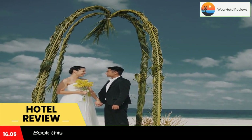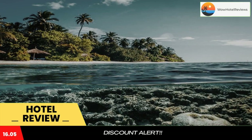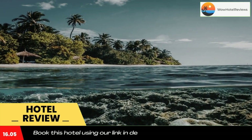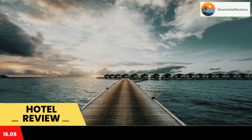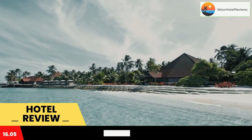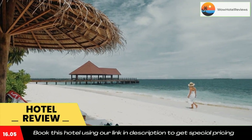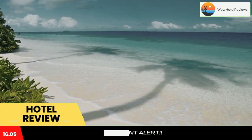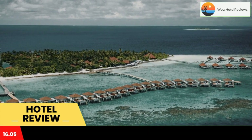Robinson Club Maldives is set in the crystal waters of Gaafu Alifu Atoll and features bungalows and villas with spa tubs, terraces, and outdoor rain showers. Free snorkeling equipment is provided. From Male International Airport, guests take a 55-minute domestic flight to Kaadedhdhoo Airport, followed by a 20-minute speedboat ride. Airport transfers are available 24 hours and can be arranged at an extra charge.